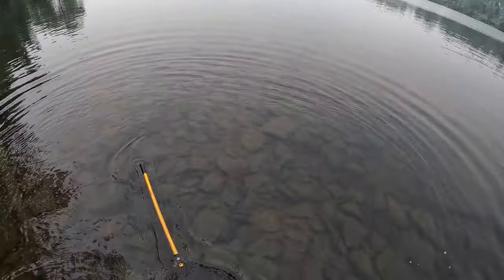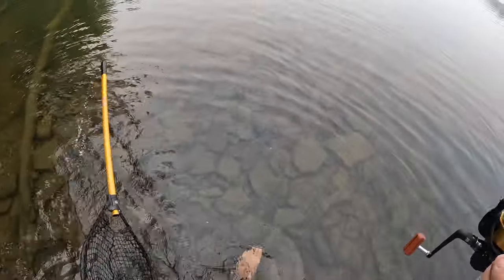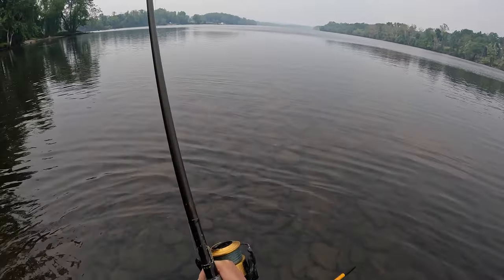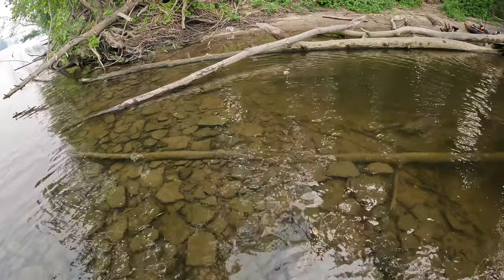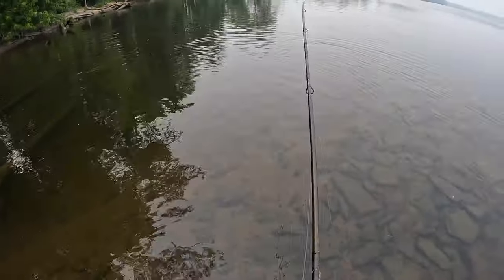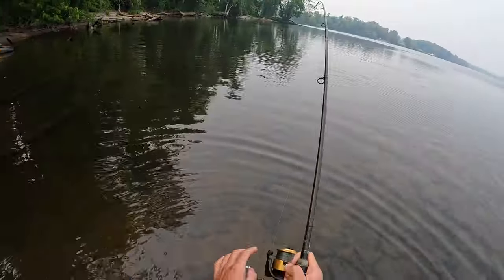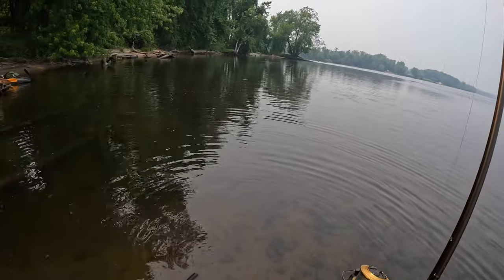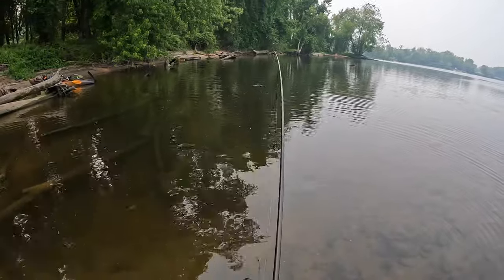What a rip! Geez, a lot of rocks over here. I mean, I waited a while for this thing but it was worth it. Just worried about my other rod flying off. I can't wait to see what this thing looks like. I did stupidly forget my scale. Oh man, that's a nice fish — hopefully it doesn't pop off.